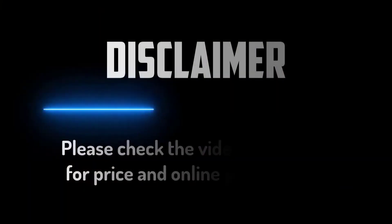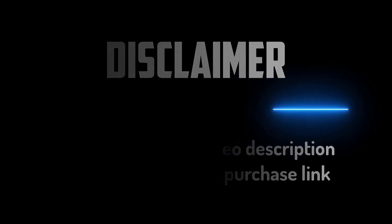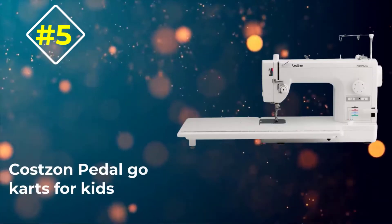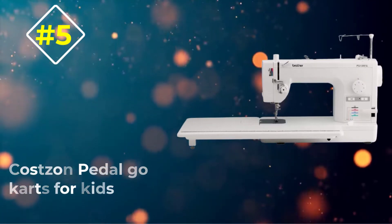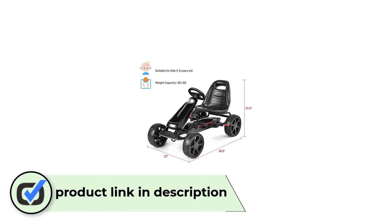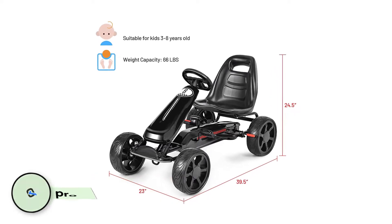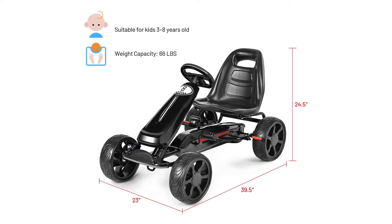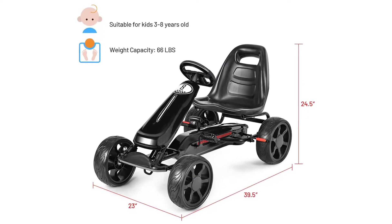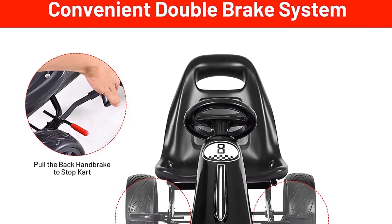Starting with number five: the Costzon Pedal Go-Kart for Kids. If you're looking for a sleek, attractive-looking go-kart that'll still deliver great performance, put this on your checklist. The Costzon go-kart four-wheel powered race toy is a pedal go-kart that comes with an easy drive operation. There are no gears or complicated wirings to get in the way of an easy installation process, facilitating fun, uninterrupted rides.